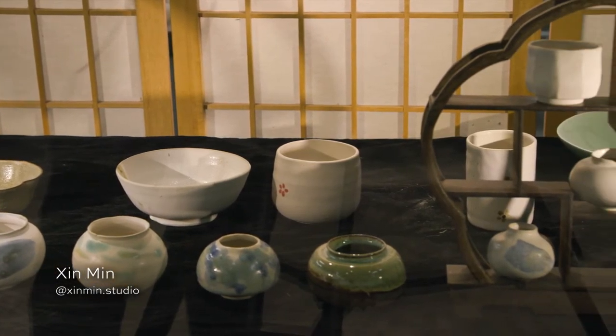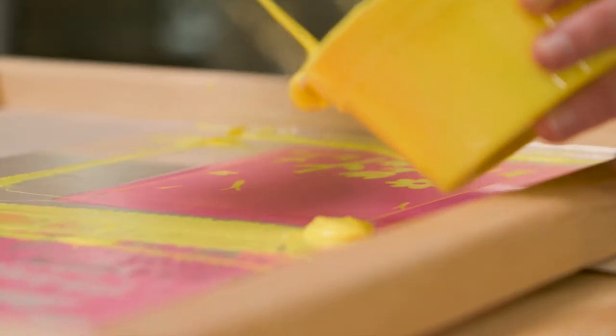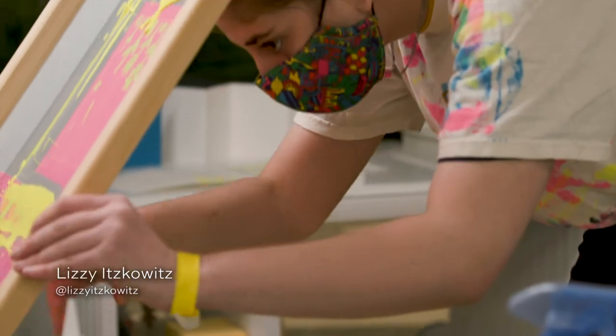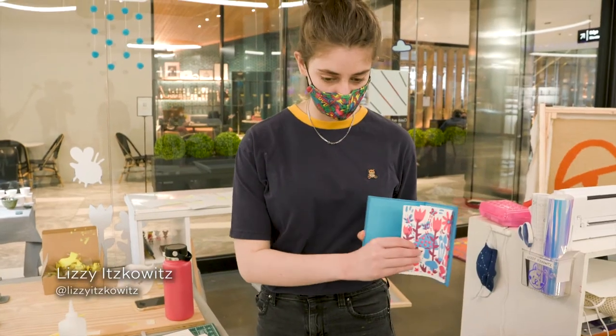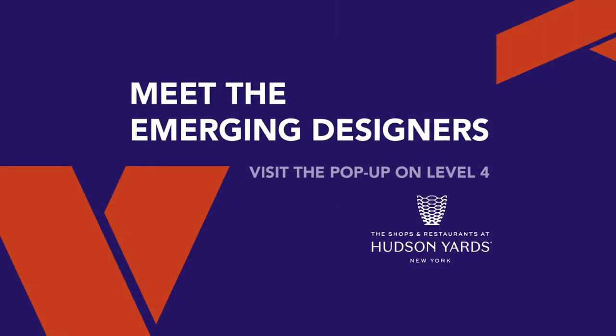I think it will be a new way to make people know more about the Chinese porcelain. Here I'm going to be focusing on screen printing. During the residency, I'm going to be making cards and printing my own fabric with my patterns like this one. I just want to make everything more colorful.